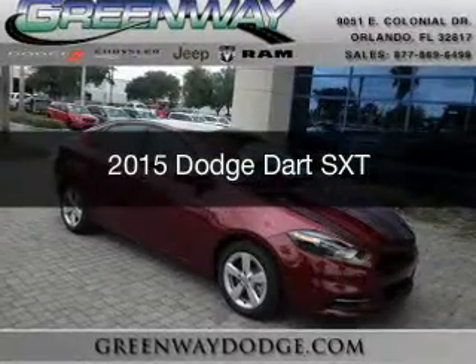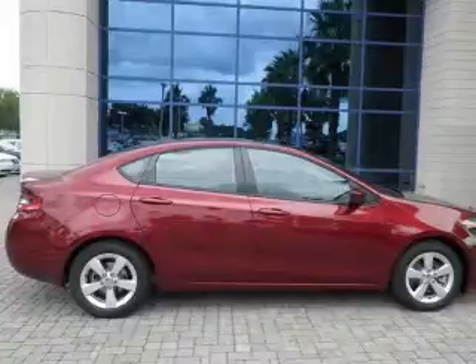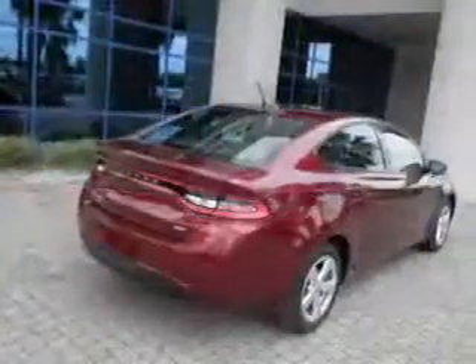This is a new 2015 Dodge Dart. Grab life by the horns. It's powered by front wheel drive, a 2.4 liter four-cylinder engine, and a six-speed manual transmission.